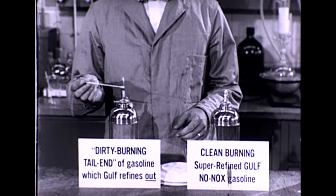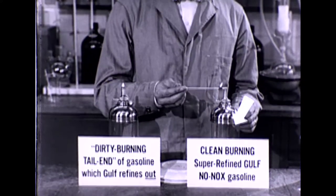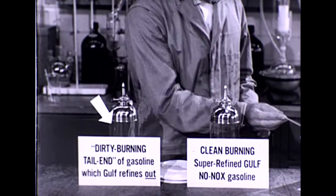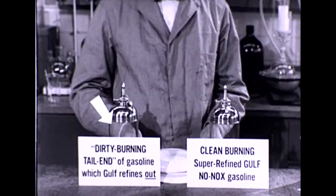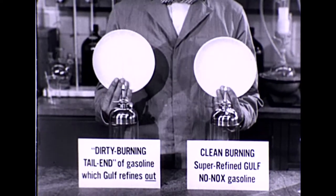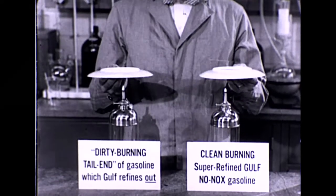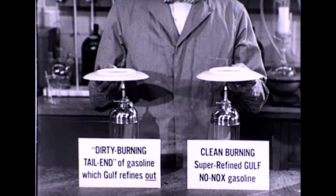Gulf laboratories, under controlled safety conditions. Here are two laboratory burners. One is filled with new super-refined No-Nox, the other with the dirty burning tail end that Gulf has refined out. We hold two clean plates over the flames. In a moment, you can see the results.